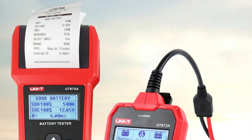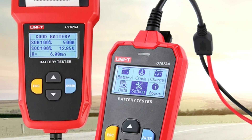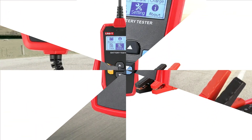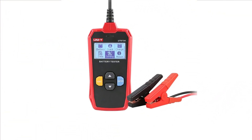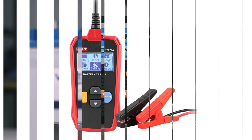The electronic load design makes it easy to use without specialized knowledge. The UT673A is designed for both professionals and DIY enthusiasts, saving time and money. However, it lacks the printing function, which is available only in the UT675A model.